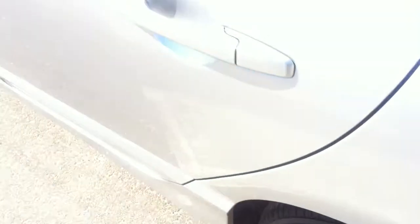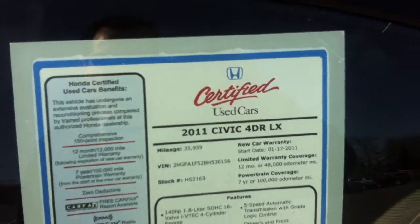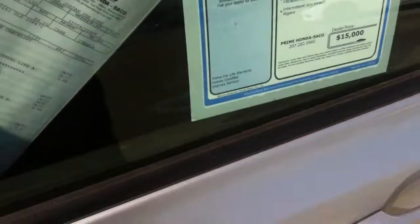Civics always have plenty of trunk space, even though they're a smaller vehicle, they do have good trunk space. It's only got 35,000 miles on it.